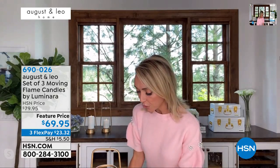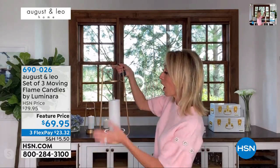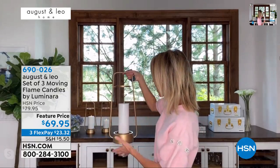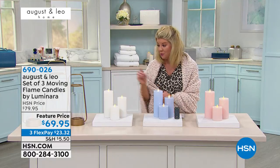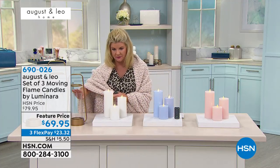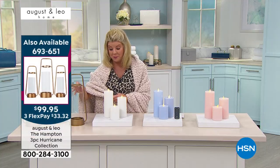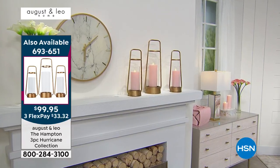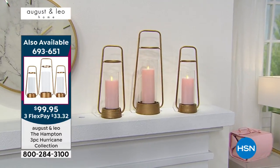These come in a set of three. And we also want to talk about these hurricanes — they are so beautiful. I took the glass out of this one just so it wouldn't reflect, but they do come with beautiful glass in a set of three. They look fabulous with the Luminara candles. You could even hang them if you want. All three candle sizes fit perfectly on the hurricane stands.